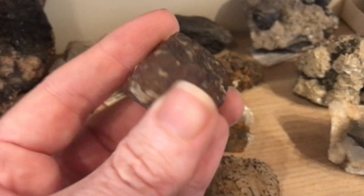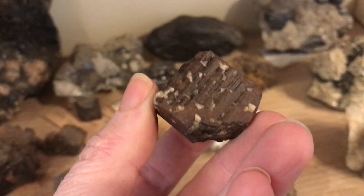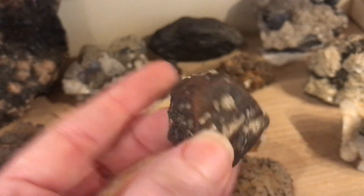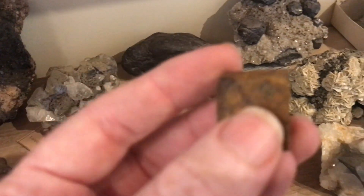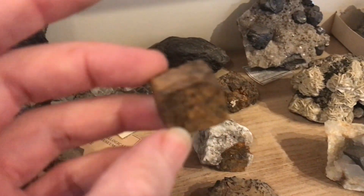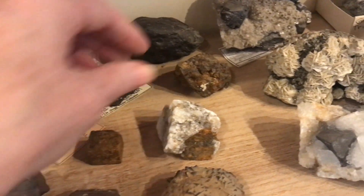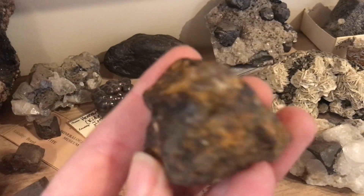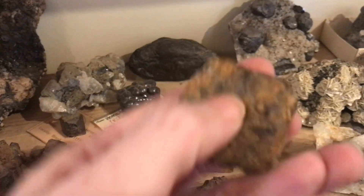Pyrite easily oxidizes to iron oxide minerals like hematite and limonite. So these used to be pyrite cubes, and now they're iron oxide cubes. These are from a location right here in New Mexico.